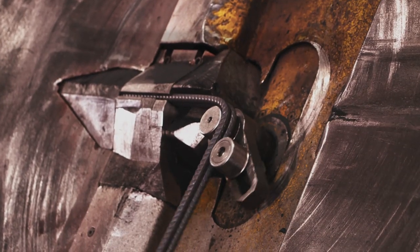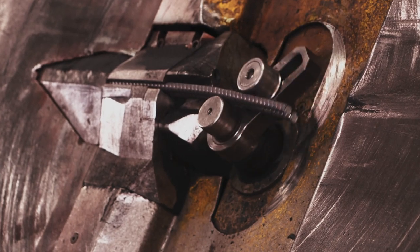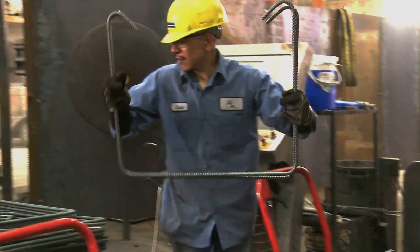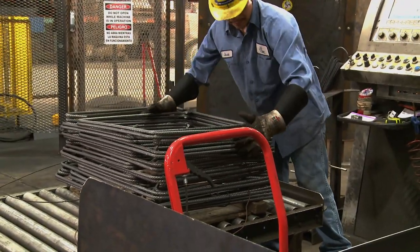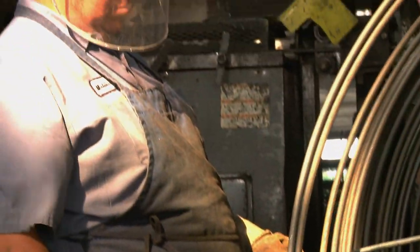Twist-free spooled rebar allows for dual stranding of rebar on bending machines, increasing productivity and delivering consistent ties every time, with no twist, which means less working the material, fewer rejects and less waste — perfect for pre-casters and fabricators.